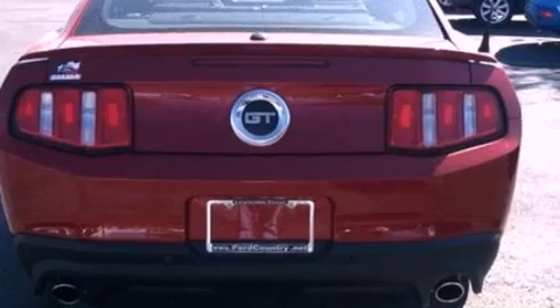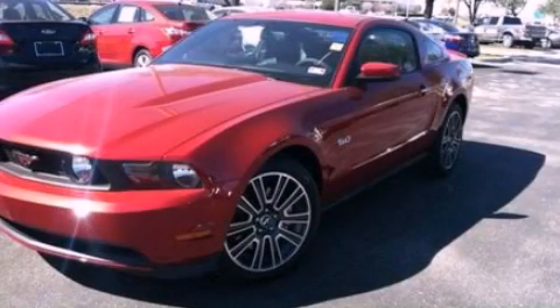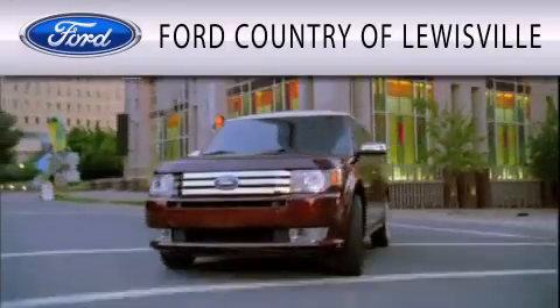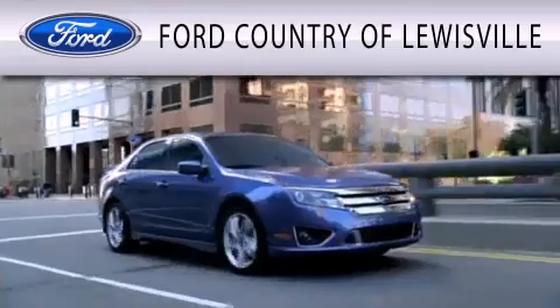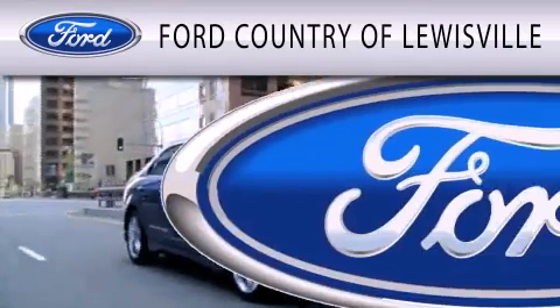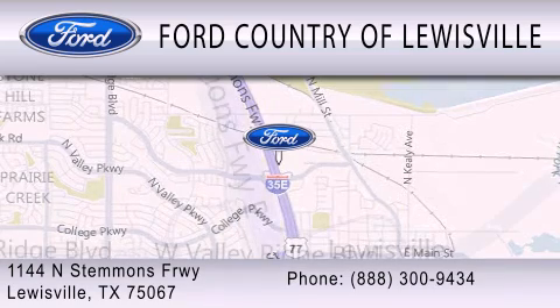Contact us today and schedule your opportunity to see this automobile in person. Ford Country of Lewisville is dedicated to doing everything possible to ensure that the experience you have selecting your vehicle is as pleasant as possible. We are located at 1144 North Stemmons Freeway in Lewisville.